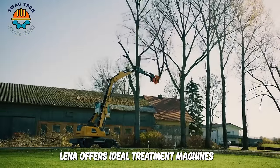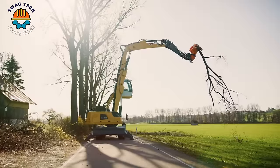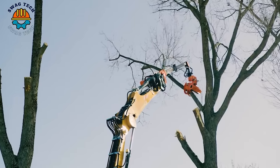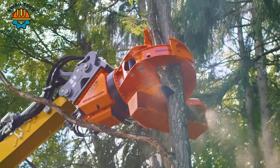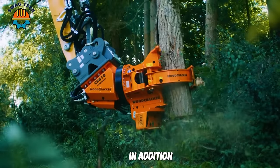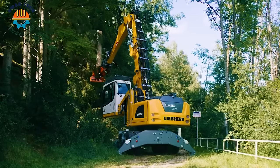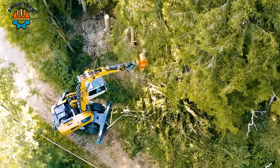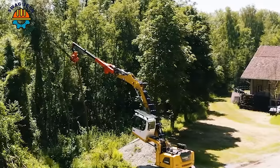Lieber offers ideal treatment machines for efficient tree care in the wood industry. They are mainly used for maintenance and clearing of forest roads. In addition, they are also used in post-storm recovery work. The problem of felling trees and removing large logs can be done quickly.